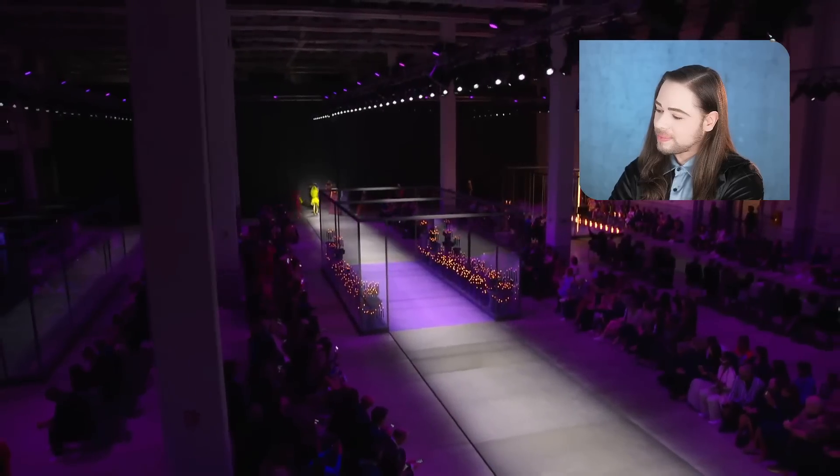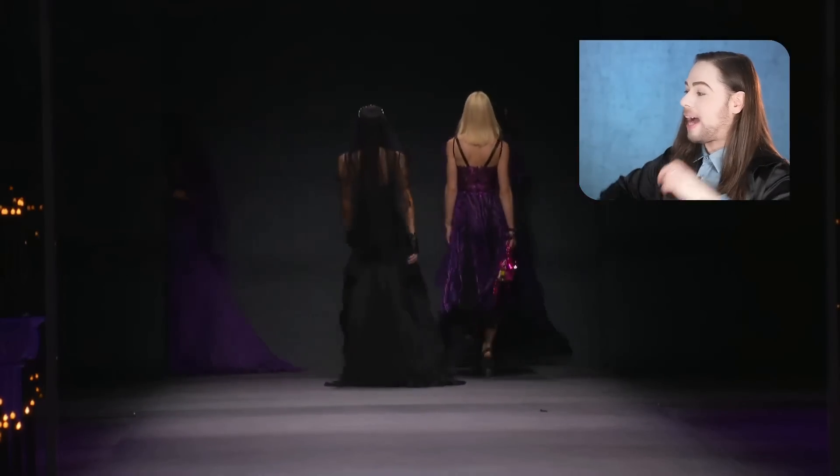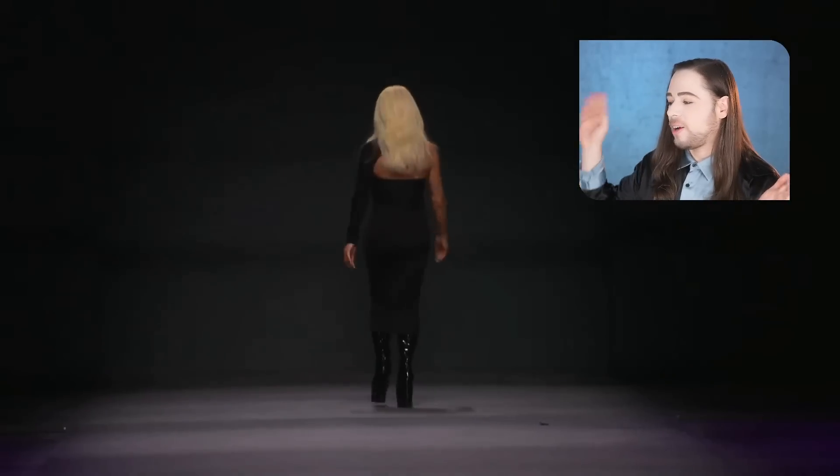They said 'sissy that walk' and she said 'nah, let me butch this walk up.' Okay, here comes the final moment. Where's Paris? I'm imagining Donatella backstage like, 'ragazza, you don't steal my show!' So they had a cat fight backstage — Paris is now weeping and Donatella is like, 'nobody steals my show, this is my fashion show.' I'm living for it — oh this was fun.